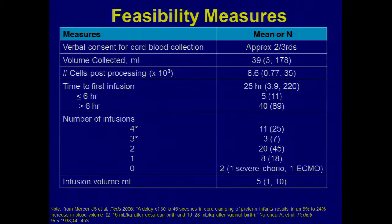Time to first infusion was quite variable — if a kid was born on Friday, we didn't have funding to staff the stem cell lab over the weekend. These were all fresh cells, not frozen. The restriction the FDA put on us is manifest in the number of infusions: when we started, we planned four infusions in the first 72 postnatal hours, but the FDA said with our IND we could only give two doses in the first 48 hours.